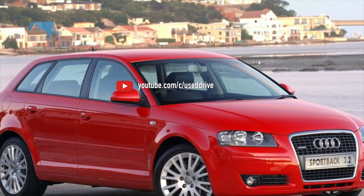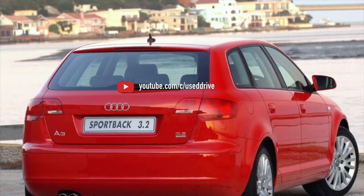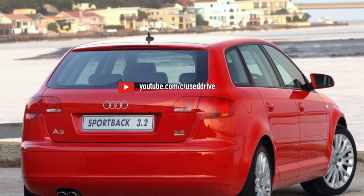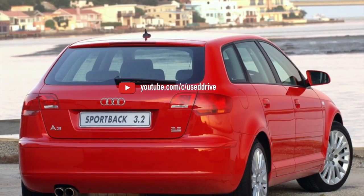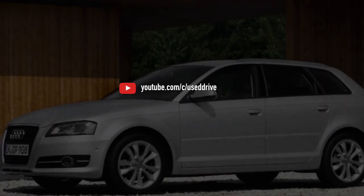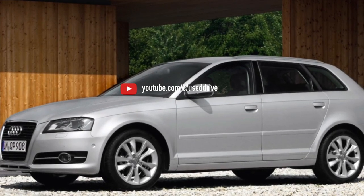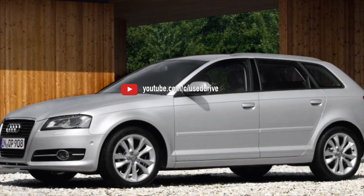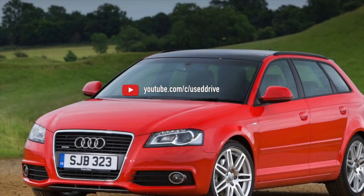True, this 2.0 FSI engine is a good base for converting to the legendary 2.0 TFSI EA113 first-generation — engine codes AWX, BPY, BWA, CAWB, BHZ, CDLA — which was installed not only on the A3 but also on the Golf R32, and on the Octavia RS before restyling. Such motors have earned the fame of being excellent options for tuning.